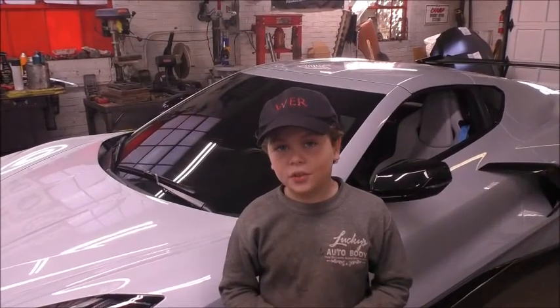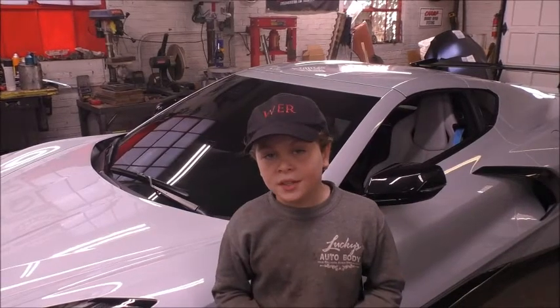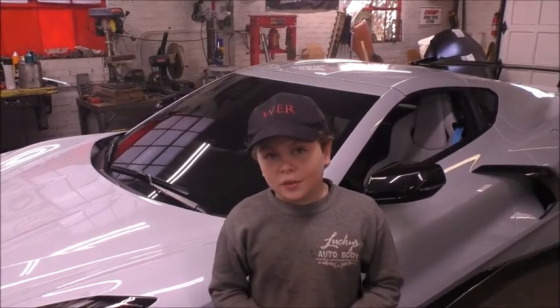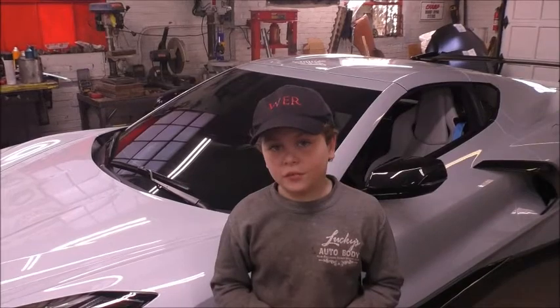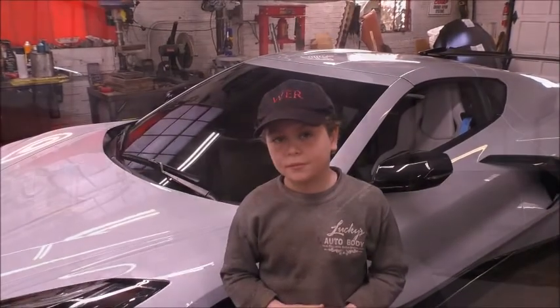Hey everyone, today I want to show you the brand new 2020 Chevy C8 Corvette. This car belongs to my very good friend, movie producer Brian Pitt. He's shooting a movie in Bulgaria right now and was nice enough to let us check out this awesome car. Let's go take a look.